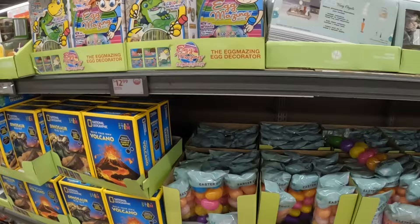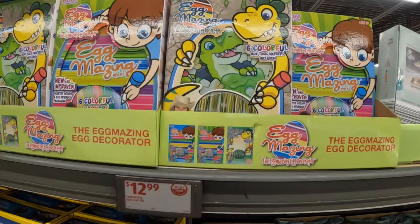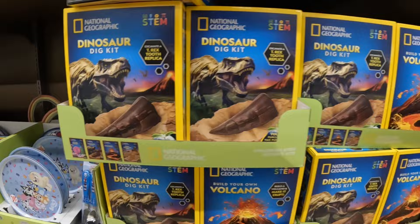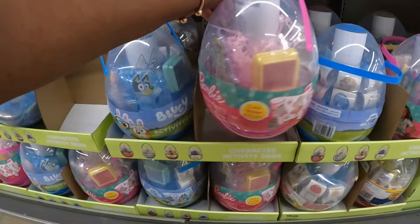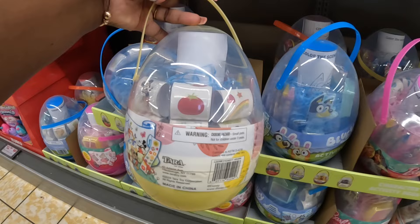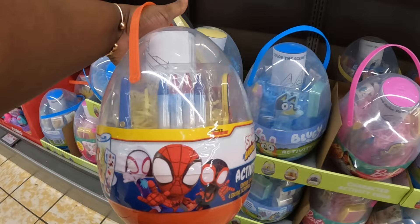There's a $13 Egg Mazing egg craft kit and the Dino Amazing egg decorator. They show you how to put it on the little tray. There's also a $9 Dinosaur Dig Kit and a $9 Bluey activity egg — contains one character stamp, one ink pad, four crayons, one activity roll, six sticker rolls, and one pair of scissors. They have Bluey, Barbie, Minnie and Mickey, and Spider-Verse — both Spidey and Amazing Friends. Then there are character plates for $4: Bluey, Spidey, Gabby's Dollhouse — and they had the princess but she's sold out.